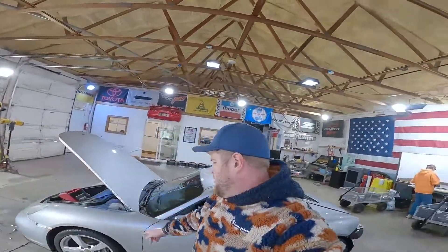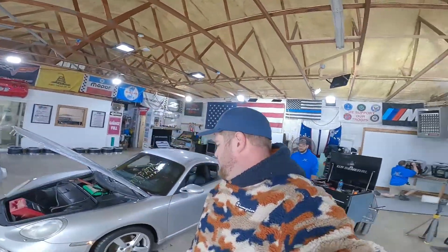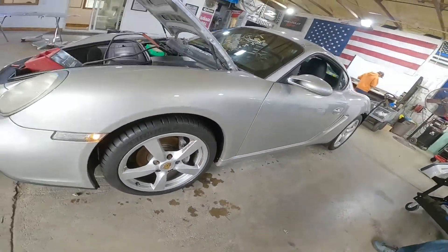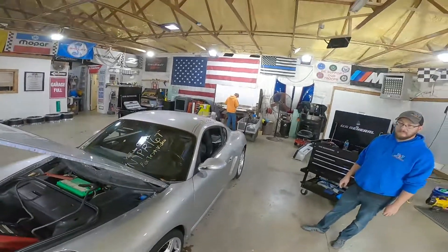Nice set of wheels and tires — they were really dirty when they came in here, car hadn't seen a car wash. Michelins, 18s in the front and rear. Got a little bit more cleaning to do on these, but you can get an idea of just how nasty those were.